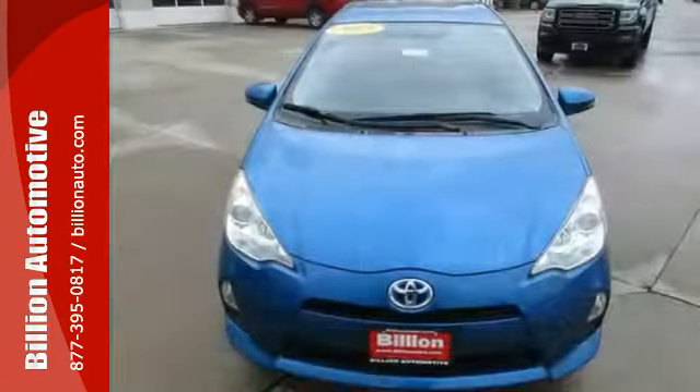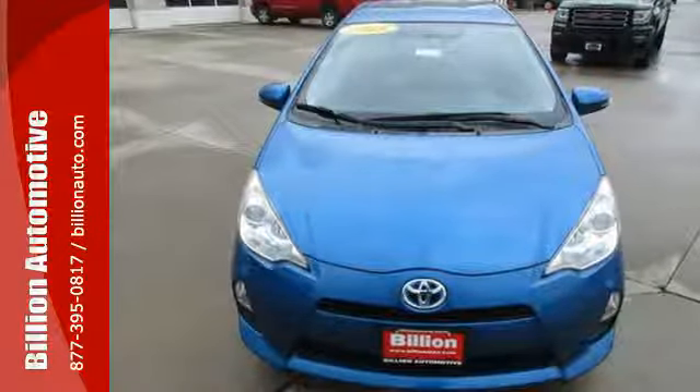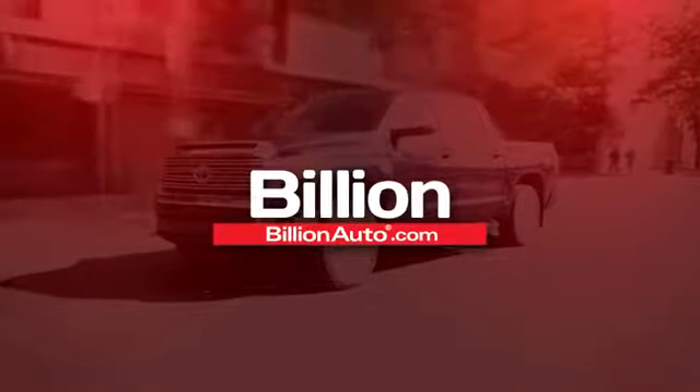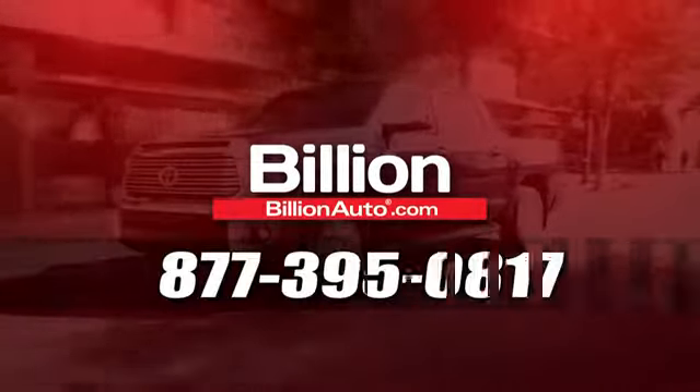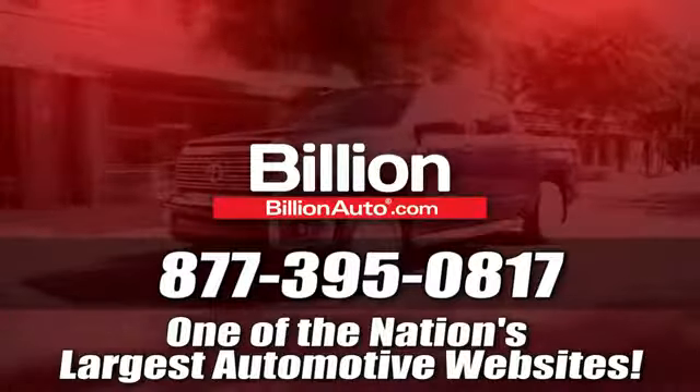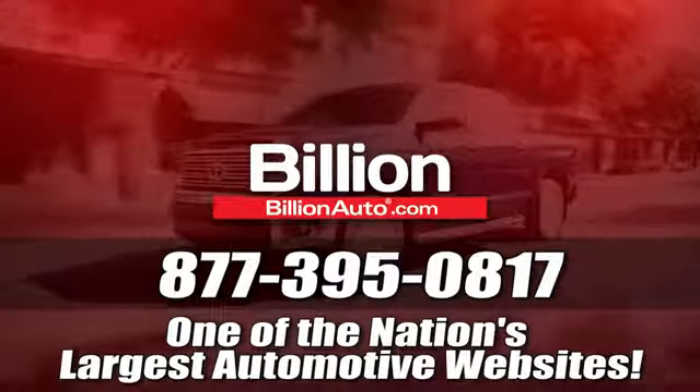Go green and save some green in this awesome Prius C. Come see it today. BillionAuto.com will deliver right to your door. Call 877-395-0817 today. BillionAuto.com is one of the nation's largest automotive websites.